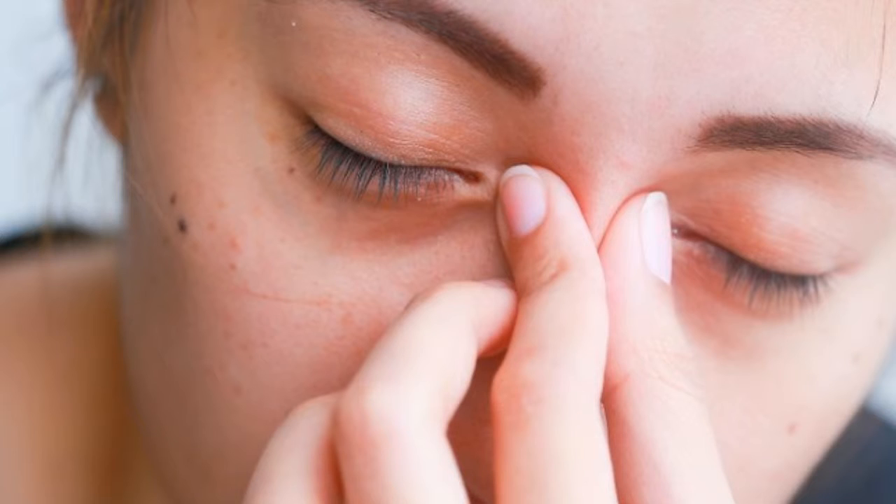How to get rid of puffy eyes. Swollen eyelids and dark puffy eyelids can be annoying. They can be caused by a number of different things, including genetics. Before telling you home remedies for puffy eyes, let's remember some points.